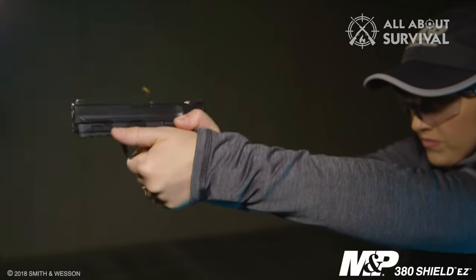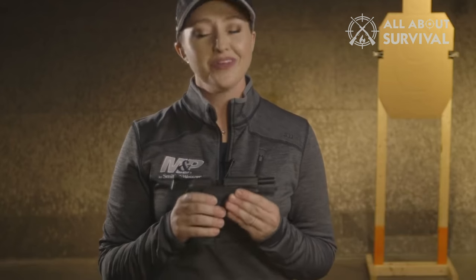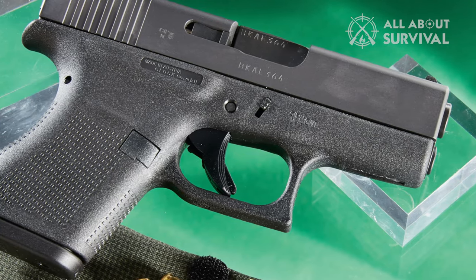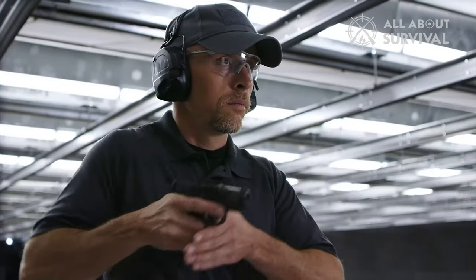Whether you want the best handgun for women for personal defense, home defense, recreation, or competitive shooting, the gun should be comfortable and easy to handle. The best handguns are slim and lightweight with a comfortable grip, compact, yet powerful. The right handgun for you should meet your needs, be the right size for your hands, and easy to operate.